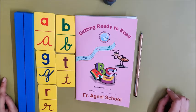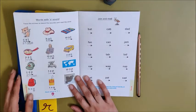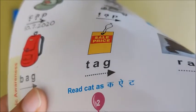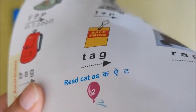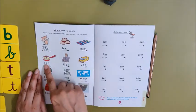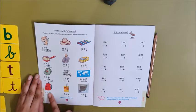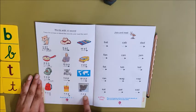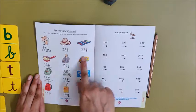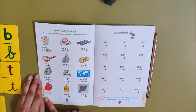Now it's time to do reading. Open page number two. I have opened page number two. Children, we have already done reading of these words: AT words, AND words, and APT words. Today we are going to do reading of the last row. I hope you all are doing reading of all these words every day. If you do reading every day, trust me children, you will become a very good reader. So let us begin reading of the last row of words.